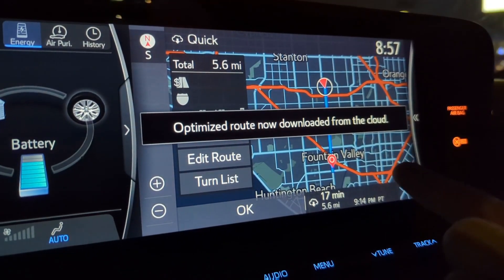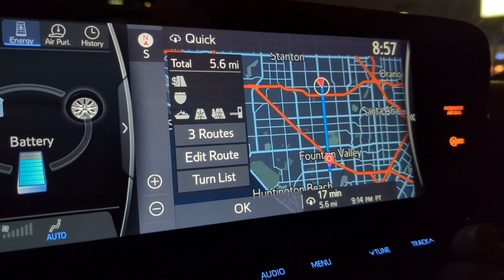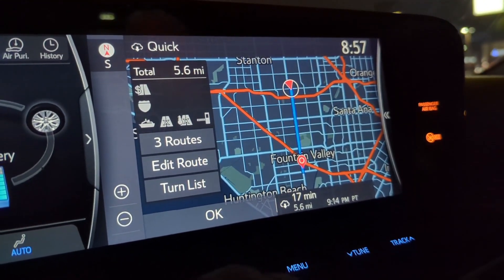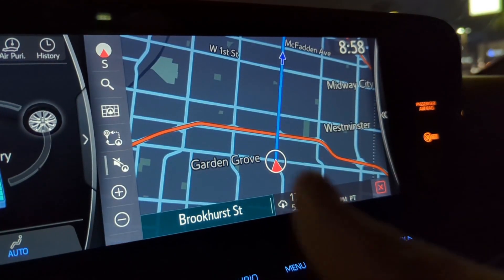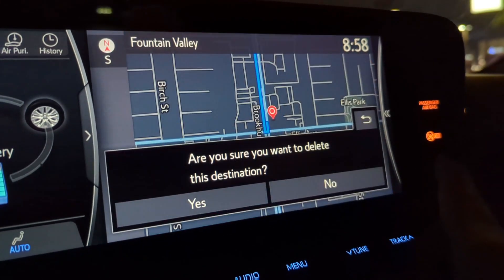It's just pretty much a straight shot down from where we are. I don't want the navigation going off, so I'm not going to press okay to start it. But that's how you do it. Just for demonstration purposes, press okay — the route guidance will start now. So here we go, off to Fountain Valley.